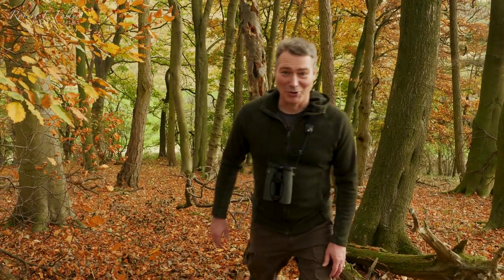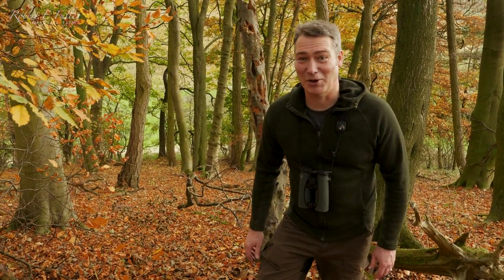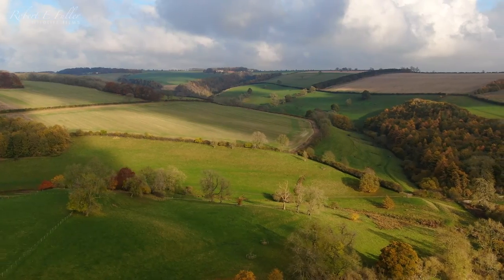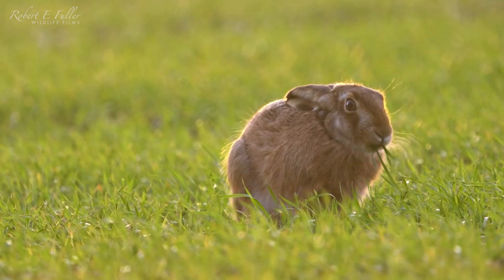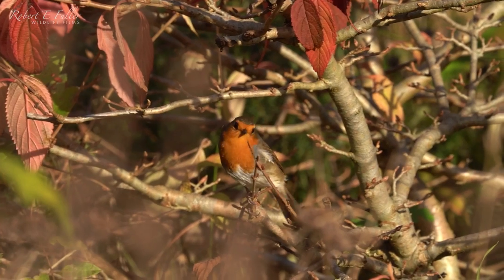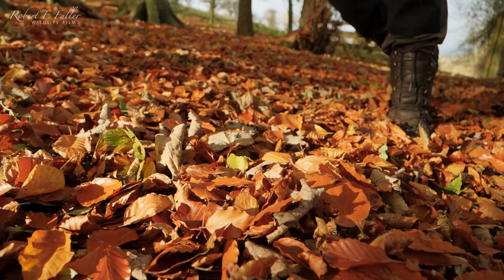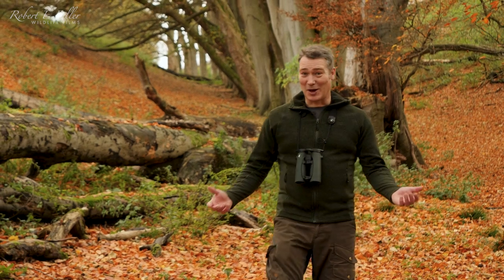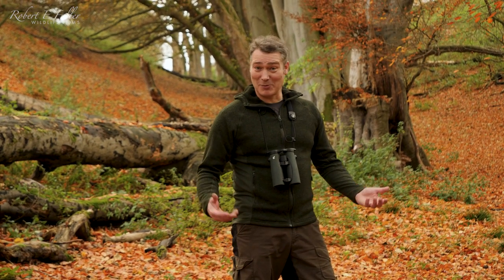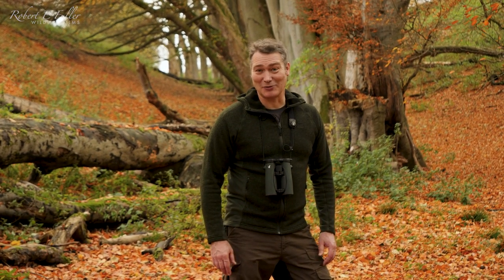As the leaves turn from green to gold, autumn has really taken hold here on the Yorkshire Wolds. I'm Robert Fuller, wildlife artist and filmmaker, and I've been busy this autumn filming the wildlife around my home.